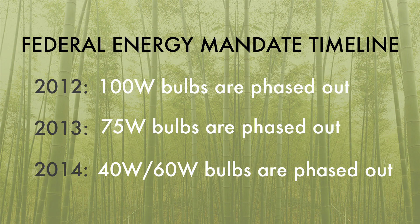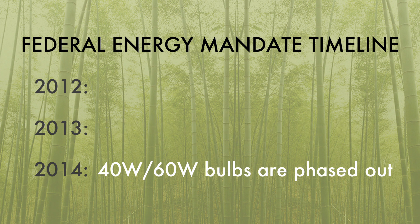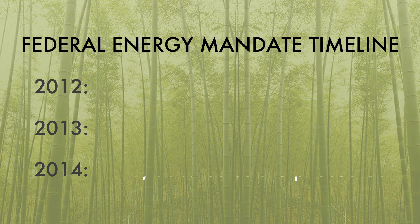In 2012, 100 watt bulbs will be phased out. In 2013, 75 watt bulbs will be phased out. And in 2014, 40 watt and 60 watt bulbs will be phased out.